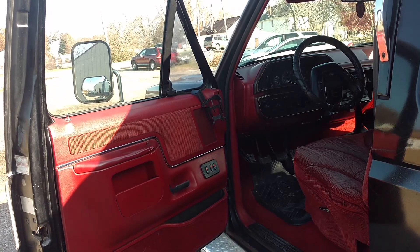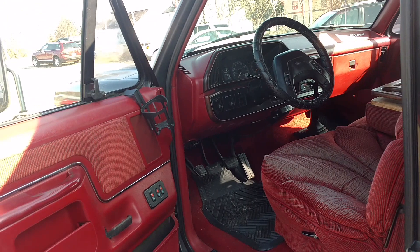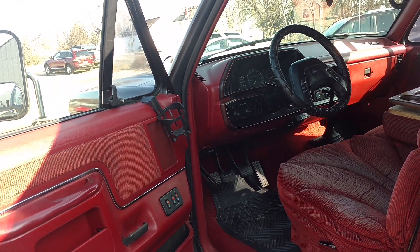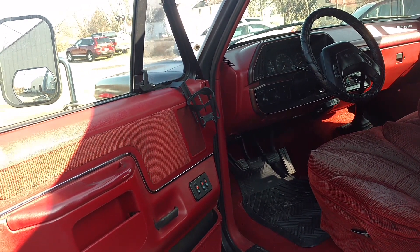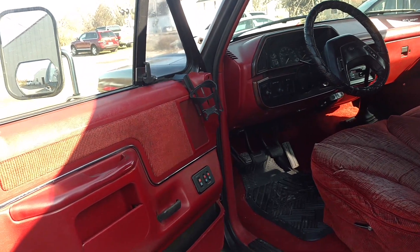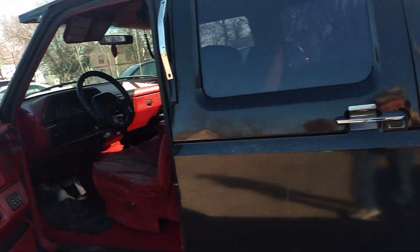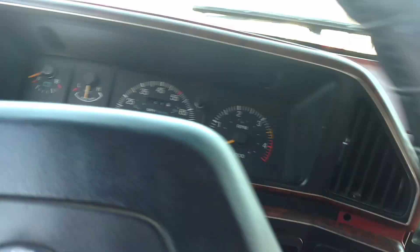It's got stainless steel running boards. It also has a new true dual exhaust all the way back, done in June 2016 — still looks brand new. It goes into a Flowmaster muffler with dual tailpipes, and that's why it sounds as good as it does in the video I did pulling the camper. I'm going to hop in and take it for a drive with no camper hooked up just to let you hear it and see it perform.